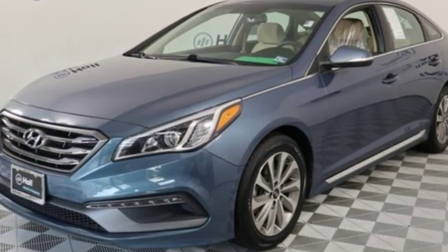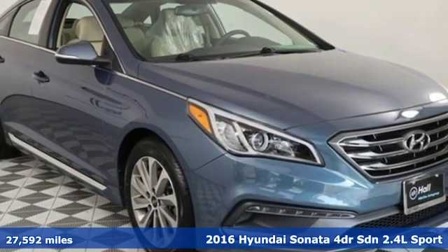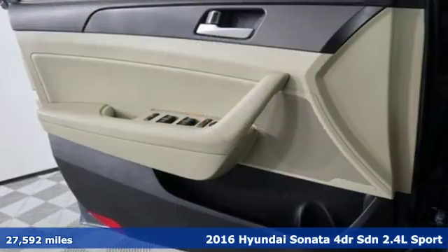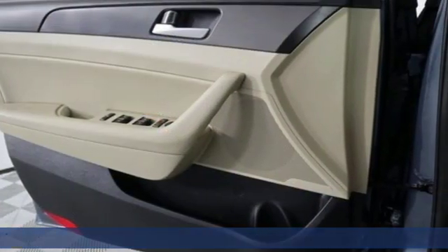Here's a 2016 Hyundai Sonata. Hyundai's attention to detail means a better driving experience for you. It boasts an impressive list of features like these.